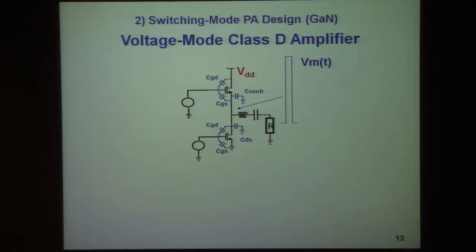Moving to part two — how to design amplifiers for switching mode type signals. Our standard amplifier is basically an inverter with an active pull-up and pull-down, as Patrick pointed out this morning. When implemented with gallium nitride, however, there is a well-known issue.